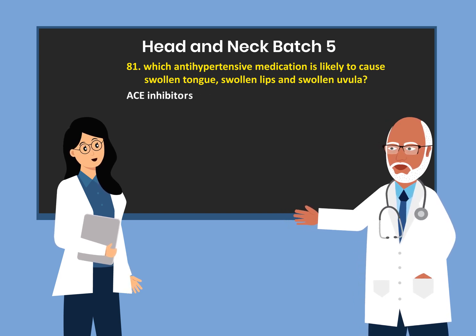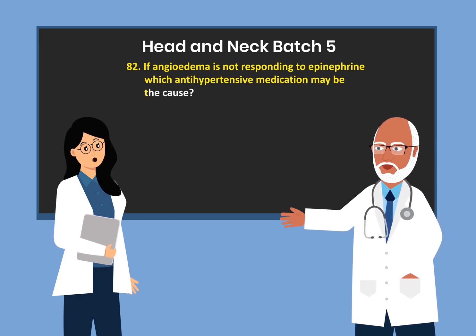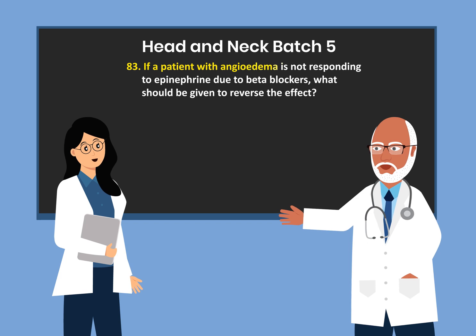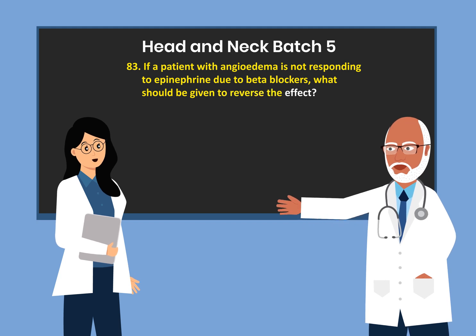ACE inhibitors. If angioedema is not responding to epinephrine, which antihypertensive medication may be the cause? Beta blockers. If a patient with angioedema is not responding to epinephrine due to beta blockers, what should be given to reverse the effects? Glucagon.